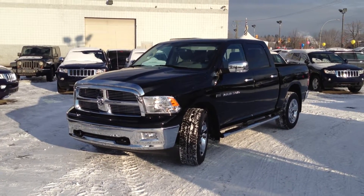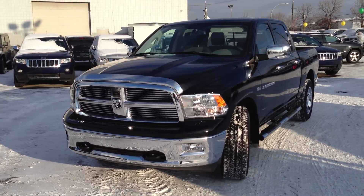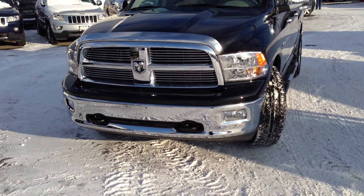Hey, Daryl Graham from Northland Dodge here. I just wanted to give you a quick video walk around on the 2012 Dodge Ram Bighorn we've been talking about. Starting at the front here, you can see chrome billet grille, hood deflector, and chrome bumper with fog lights and tow hooks.